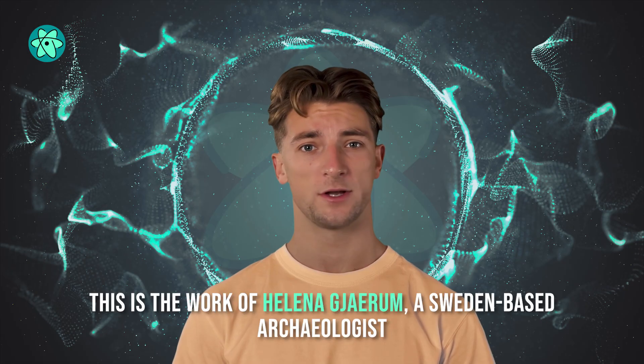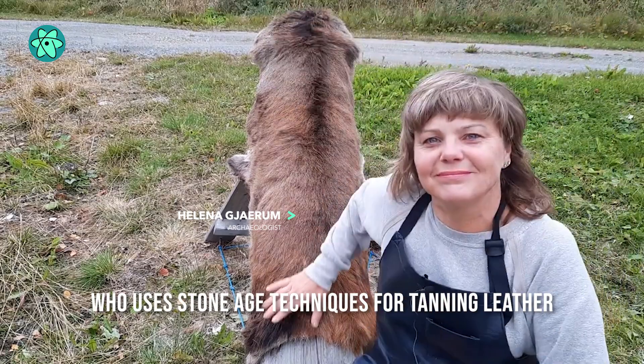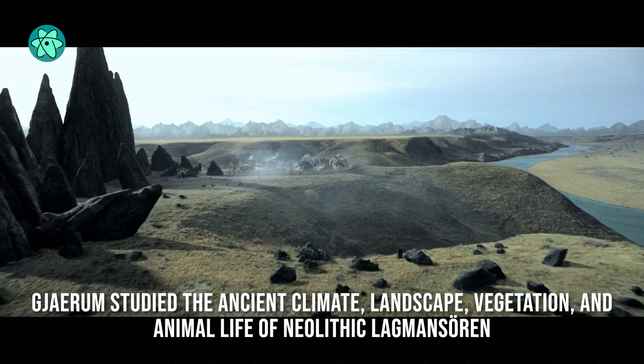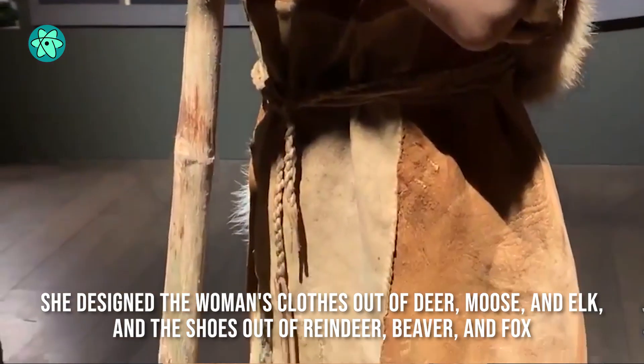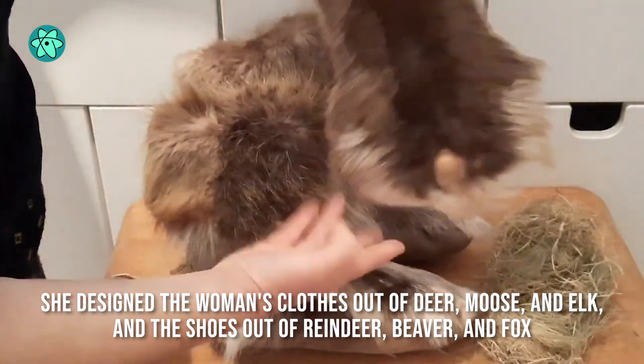This is the work of Helena Gehram, a Sweden-based archaeologist who uses Stone Age techniques for tanning leather. Before dressing the model, Gehram studied the ancient climate, landscape, vegetation, and animal life of Neolithic Lugmanseren. Based on what she uncovered, she designed the woman's clothes out of deer, moose, and elk, and the shoes out of reindeer, beaver, and fox.